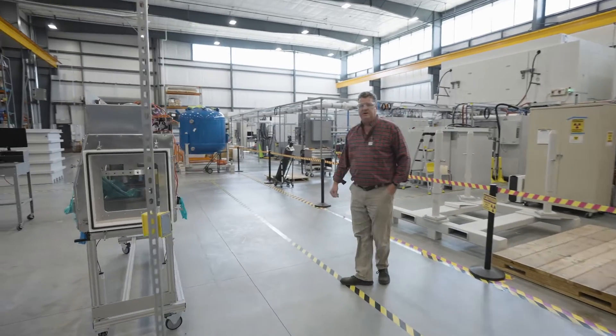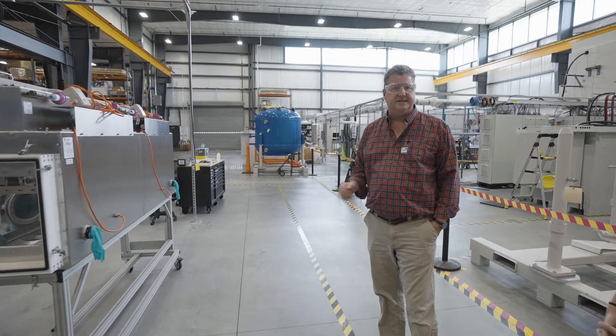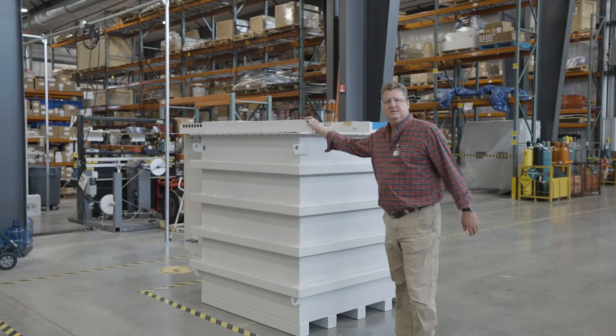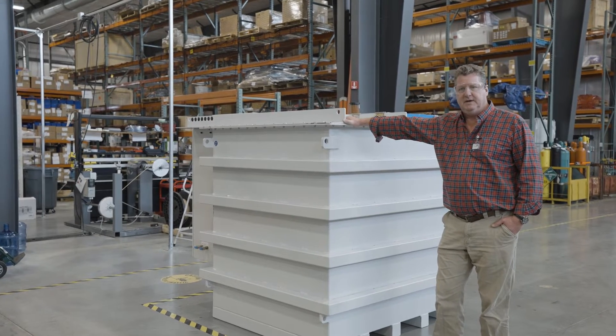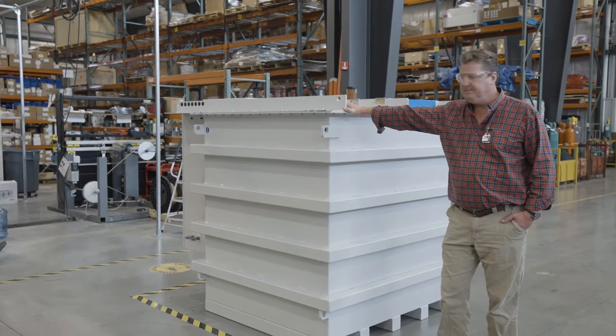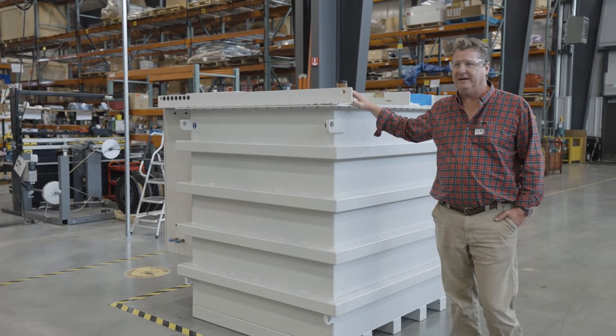That's rated up to 100 psi — we only run it to 30 psi. That's all the insulation we need to cut down on the arcing. This is one of our 320,000 volt power supplies, up to 156 milliamps, and it's also key to making it all work.